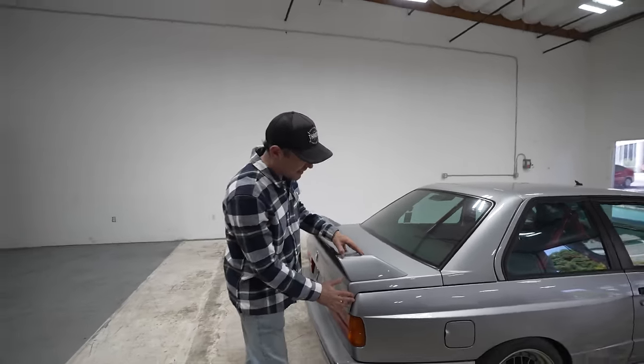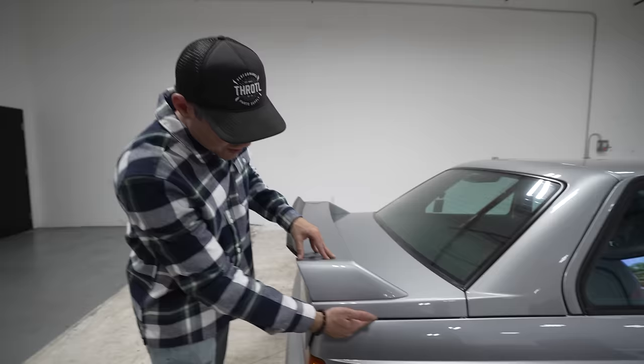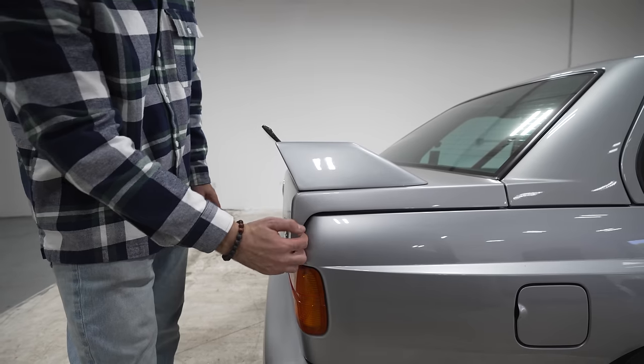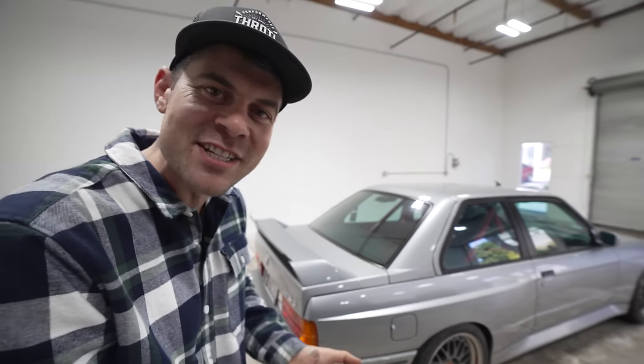I don't think you can get a replica of this rear end. If you're looking to differentiate between a regular E30 coupe and an E30 M3, look for this really unique trunk line and the box-flare wide body kit. I think we should fire it up and see how she sounds.